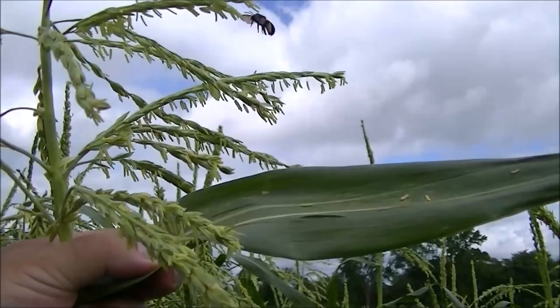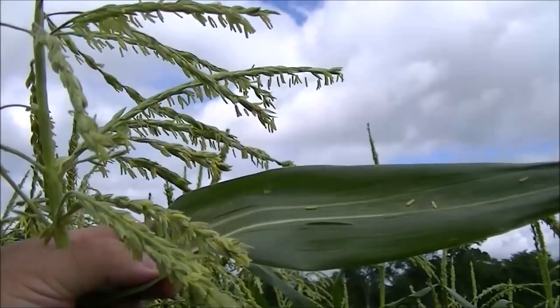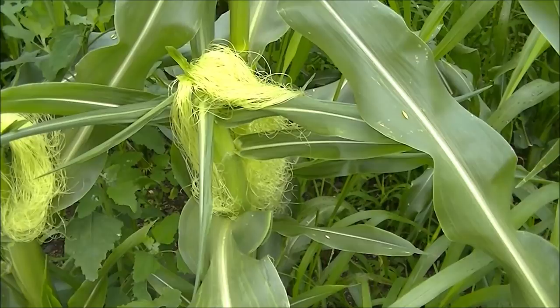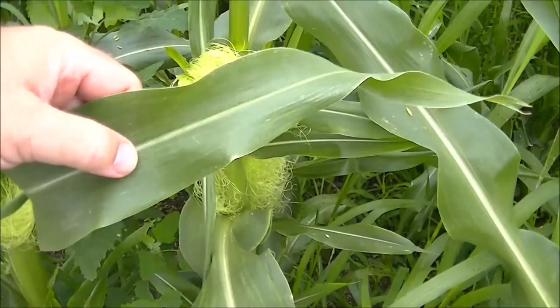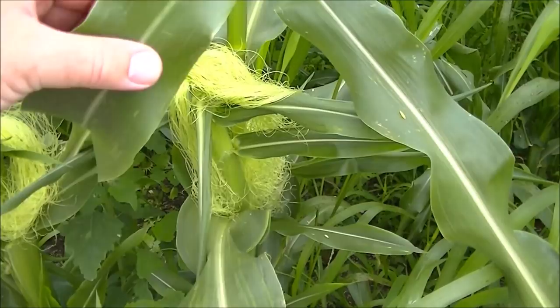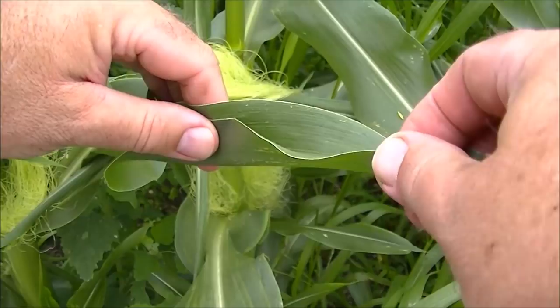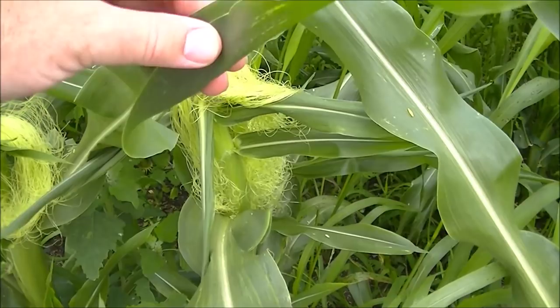I'm checking the color of the corn — it looks nice and green and healthy. You can also tell by the leaf edges: as long as they're not dark brown, it's receiving plenty of water. If the foliage is upright and the leaves aren't extremely curled, that means it's not stressed. Curled leaves mean it's being stressed from lack of water. Right now we have plenty of water and the ear is forming well.